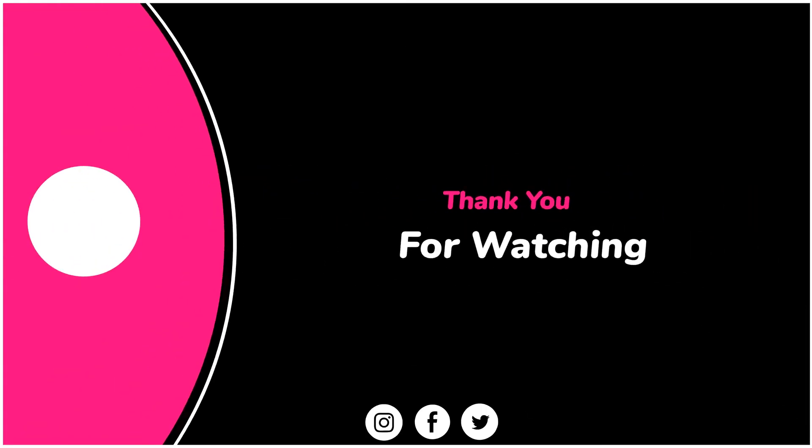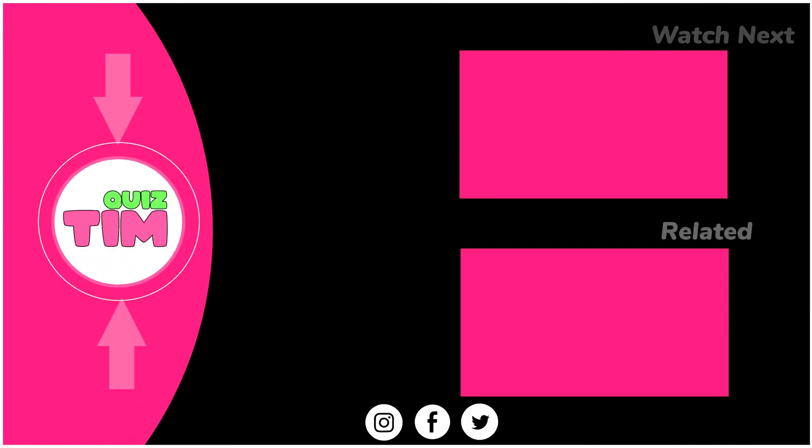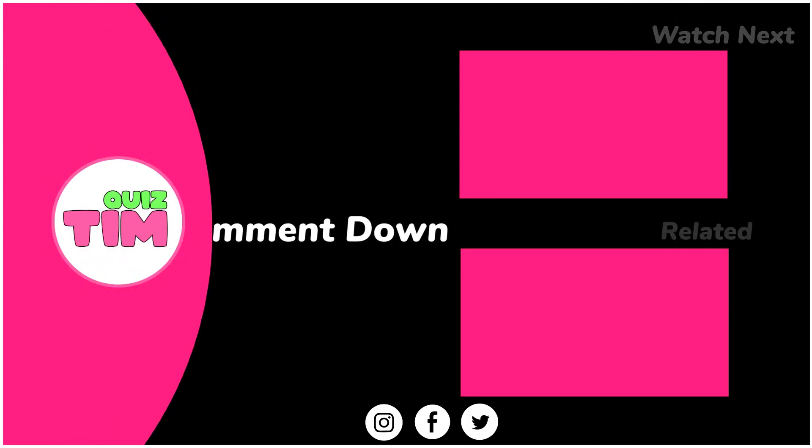Thank you for watching. Let me know how many questions you got in the comments. Don't forget to subscribe. See you in the next video.